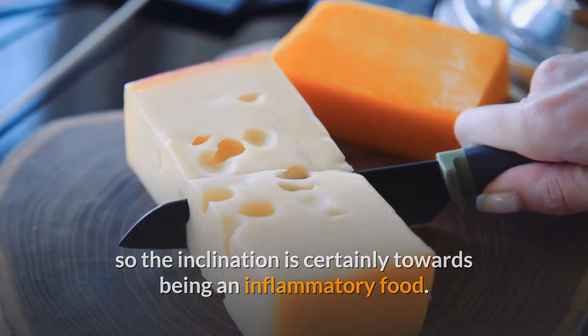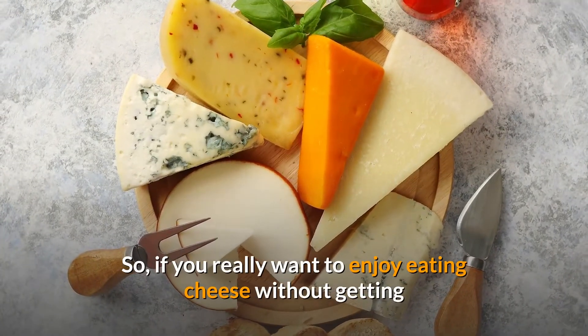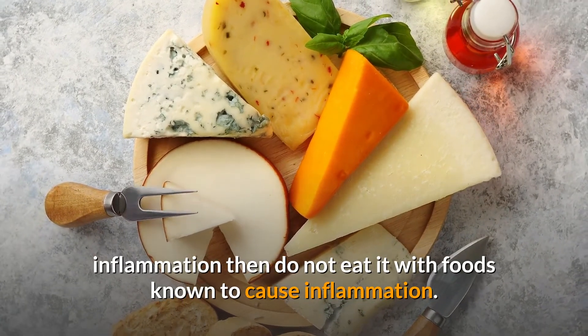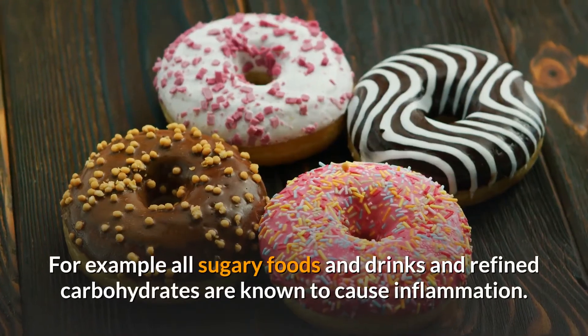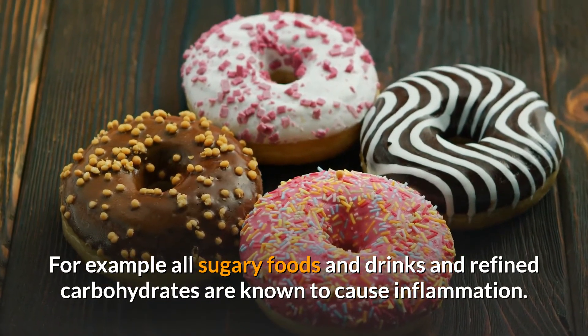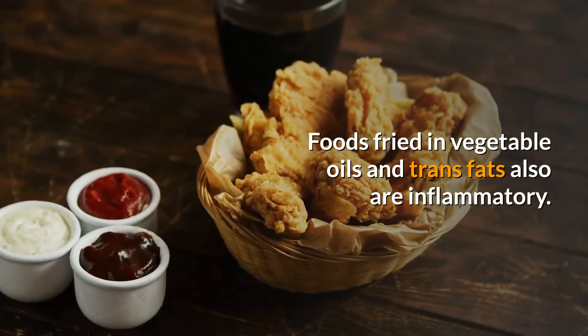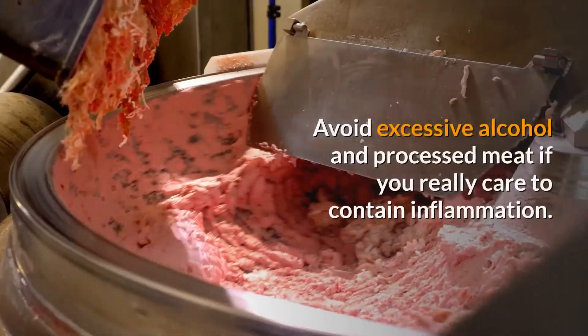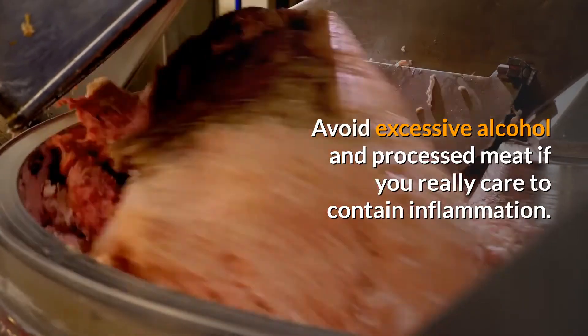If you want to enjoy eating cheese without getting inflammation, do not eat it with foods known to cause inflammation. For example, all sugary foods and drinks and refined carbohydrates are known to cause inflammation. Foods fried in vegetable oils and trans fats are also inflammatory. Avoid excessive alcohol and processed meat if you really care to contain inflammation.